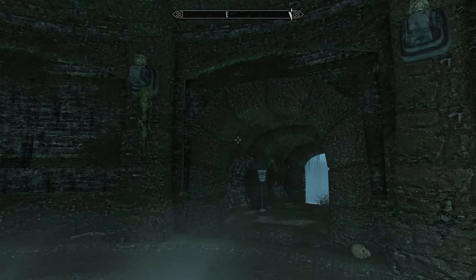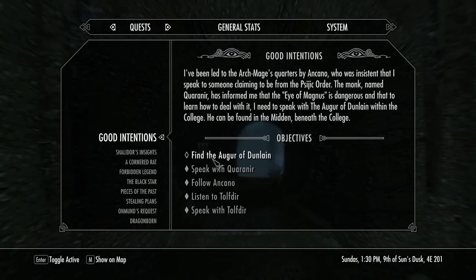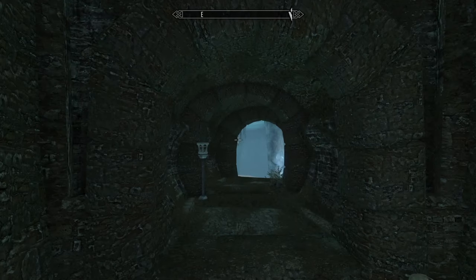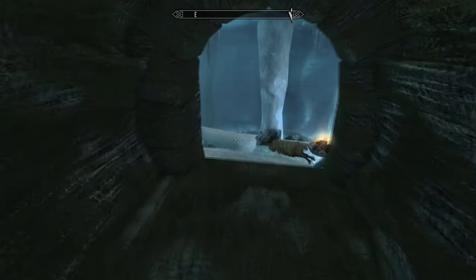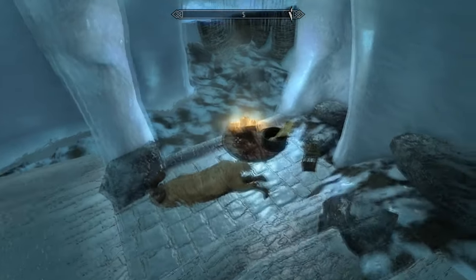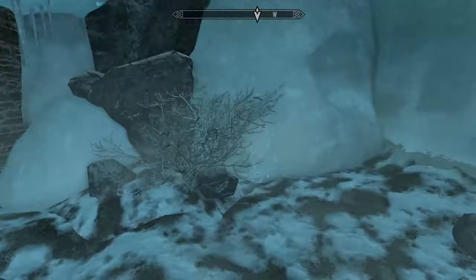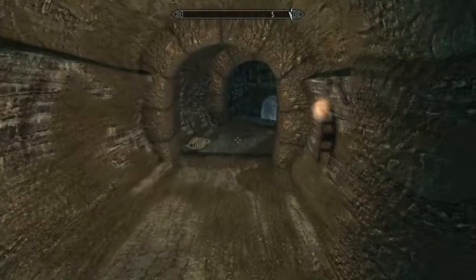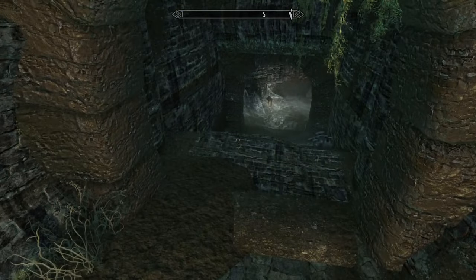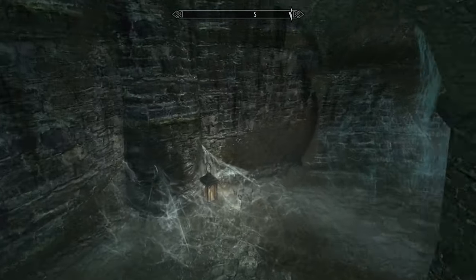We're pretty much just exploring this place and looking around to see what there is down here. We are down here as part of the Good Intentions quest — we're supposed to be finding the Augur of Dunlane — but I'm just exploring because I like to explore. We kind of stuck our head in here at the end of the last episode and saw this weirdness, so we're going to cruise through and see what else there is. I'm sure there's nothing scary down here as we keep going deeper and deeper, picking up hanging moss because that's apparently important.